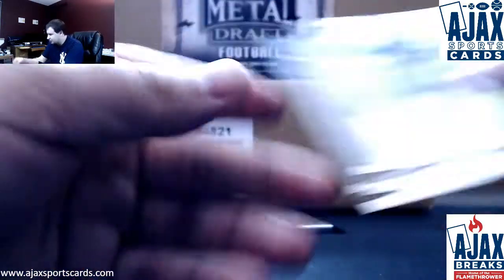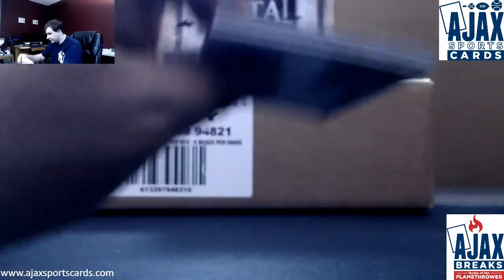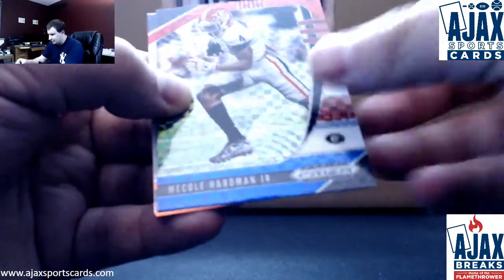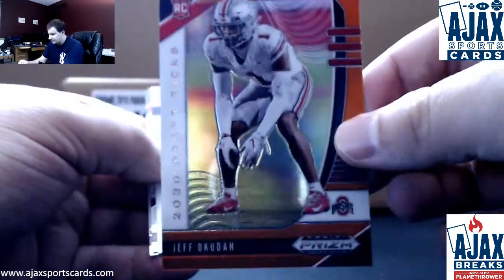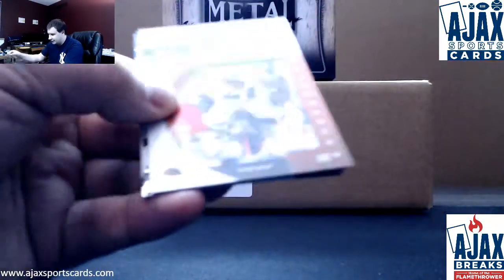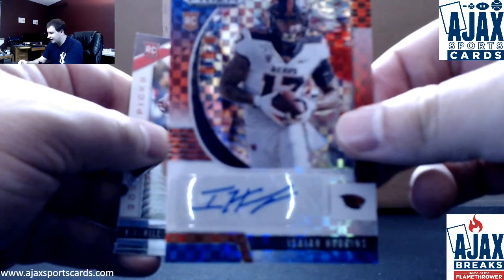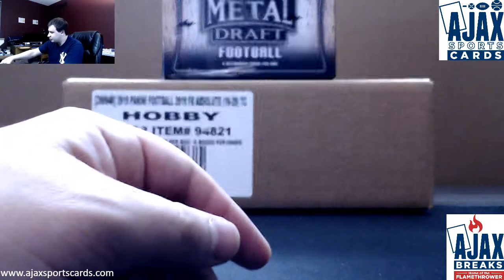KJ Hamler, Shea Patterson base rookies. Let's finish this off here: Barry, Jarrett Stidham, Marquise Brown, red white and blue Mecole Hardman, and an orange Jeff Okuda — that is not numbered, haven't seen many orange, not bad there. Numbered to 99 red white and blue auto: Isaiah Hodgins, 67 of 99. Base rookies KJ Hill and Curtis Weaver.